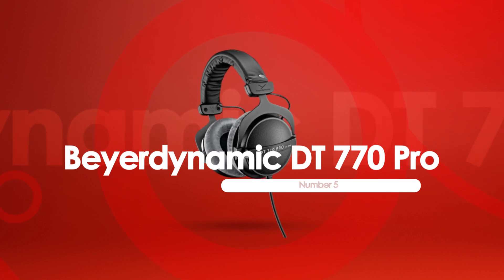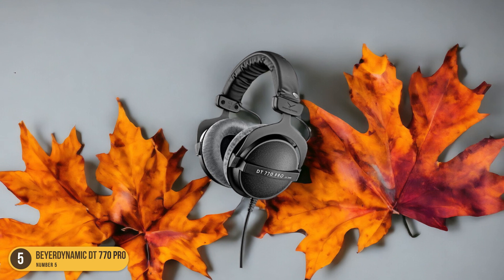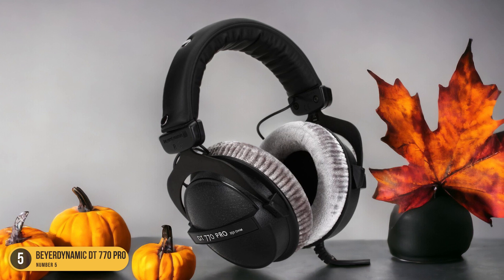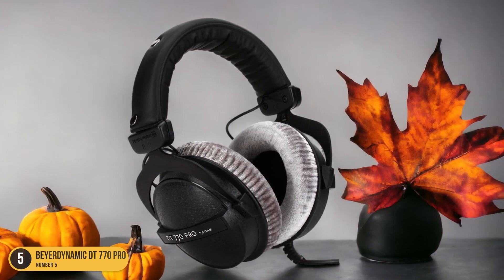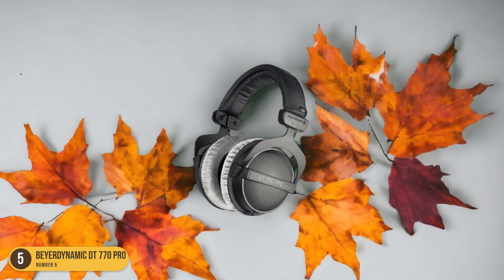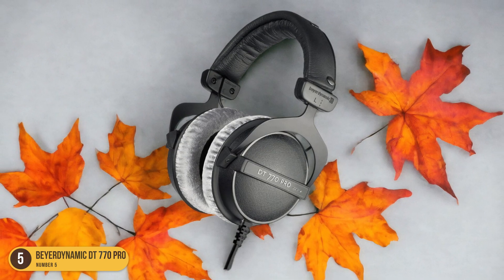When it comes to recording, the Beyerdynamic DT770 Pro headphones offer exceptional sound quality and durability for professional audio production. These closed-back headphones provide a rich and detailed sound that's essential for accurately monitoring recordings. The robust construction ensures they can withstand the rigors of daily studio use, making them a reliable choice for long-term investment in your podcasting setup.